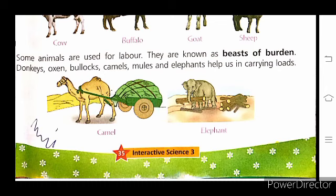The camel in desert areas is used for transportation — that's why it is known as the ship of the desert. Elephants are shown carrying heavy logs. Donkeys, oxen, bullocks, camels, mules, and elephants are all known as beasts of burden.